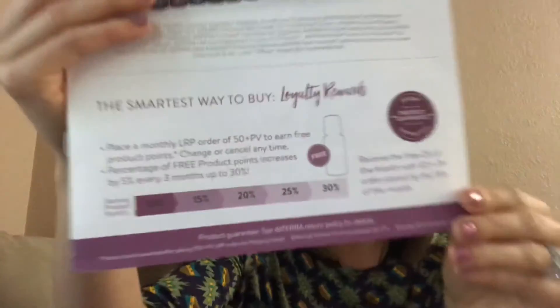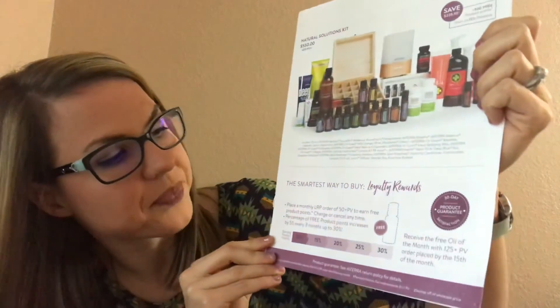And then the Loyalty Rewards Program, which is what I wanted to talk about. It's saying it's the smartest way to buy. So it says: place a monthly LRP order of 50 PV to earn free product points, and then change or cancel any time. The percentage of free product points increases by 5% every three months up to 30%. So every three months you're going from 10% back, 15, 20, 25, and then 30% back. So after 13 months of being with doTERRA, you get 30% back of your product value that you can use to cash in for oils or other things.